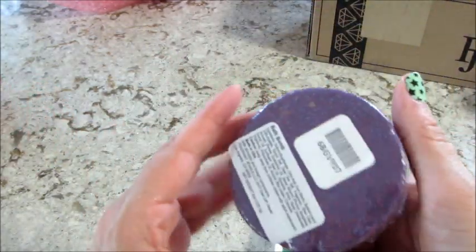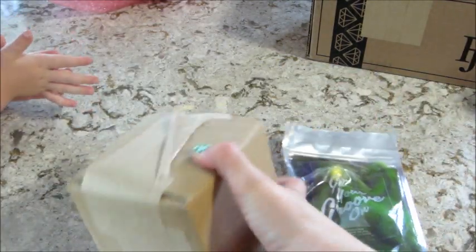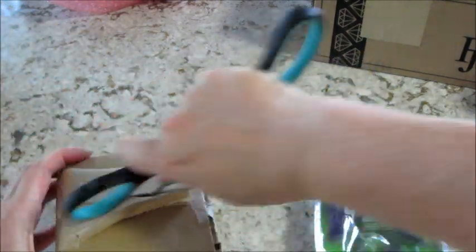Then we have an all-purple bath bomb. I need a scissor for this. That kind of smells good — kind of smells like soap. I say that a lot; it's like a clean smell when it smells like soap to me.